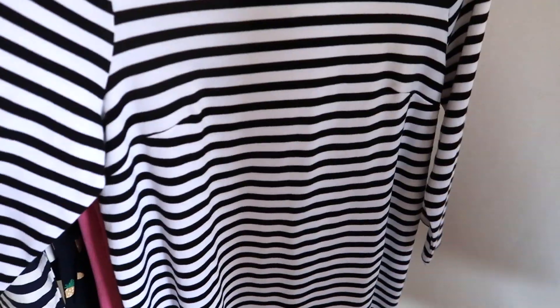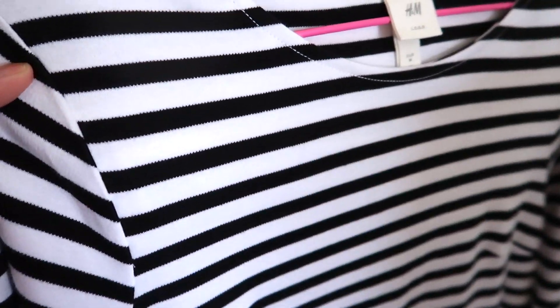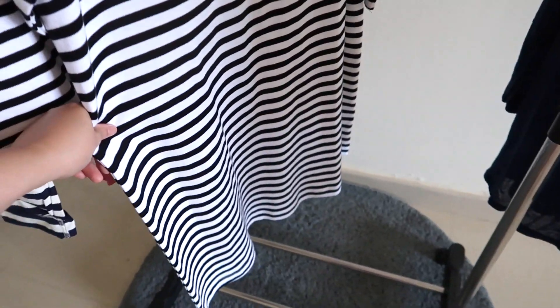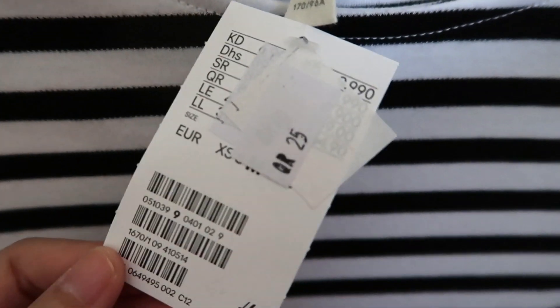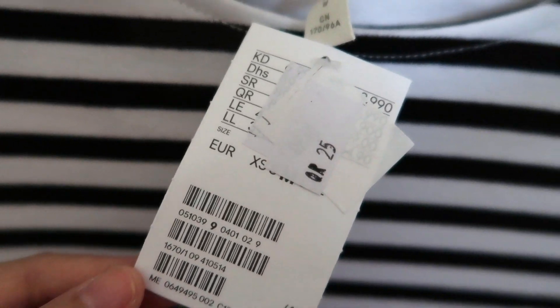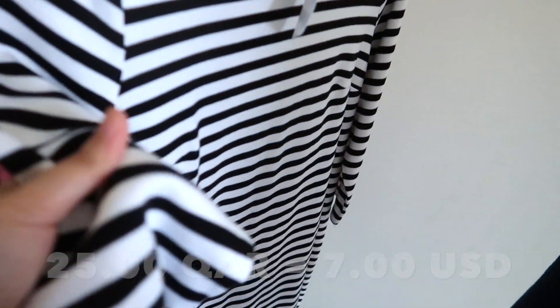Next is this quarter-sleeve dress in striped white and navy blue, size medium. The length I think would fall at the calf or about three inches below the knee. The final price I paid was just 25 Qatar riyals. It's a thick dress so it's also perfect for fall-winter.